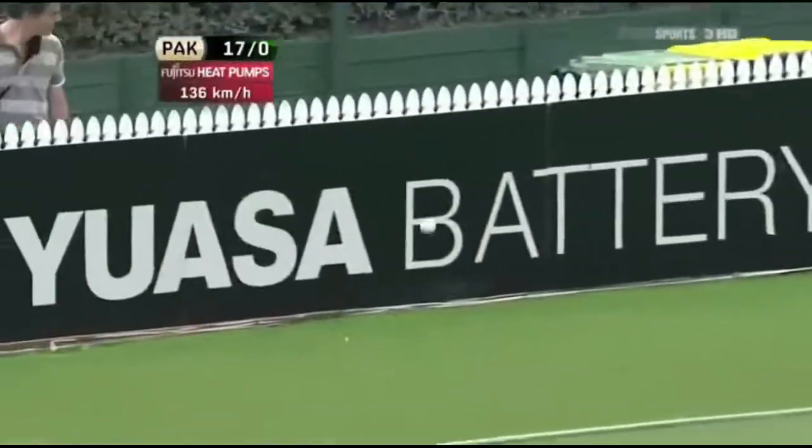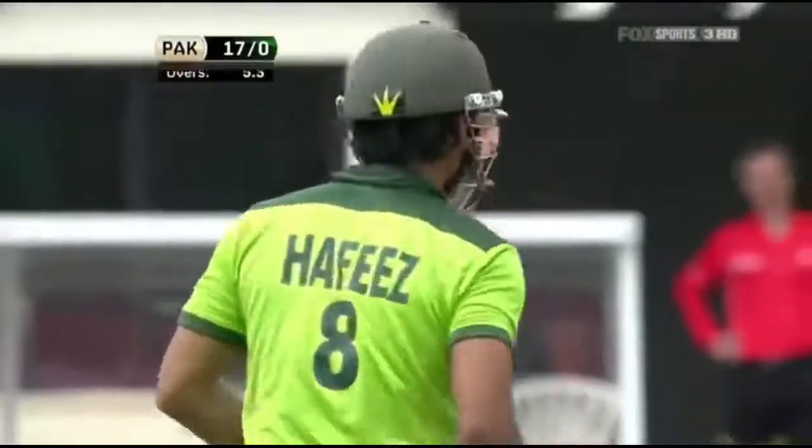That's nicely played through the gap and that'll race away for four. So a little bit of width and put away nicely by Mohammed Hafiz.